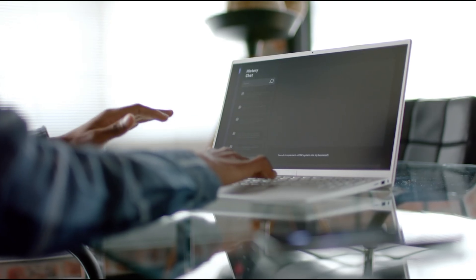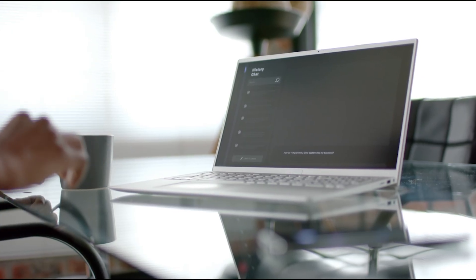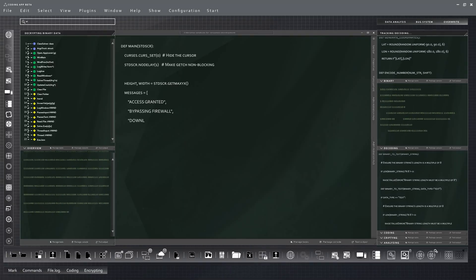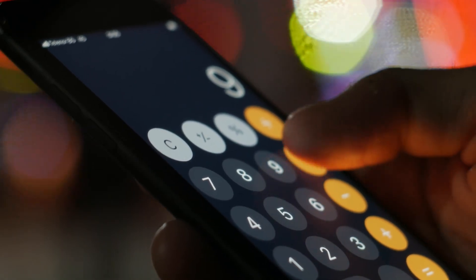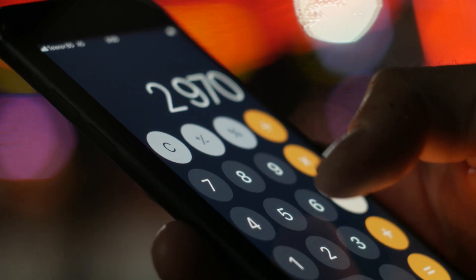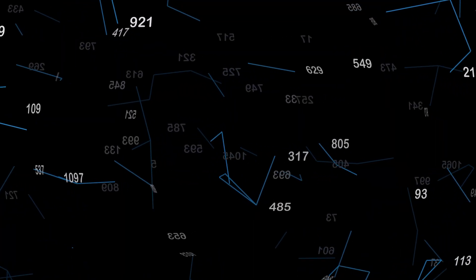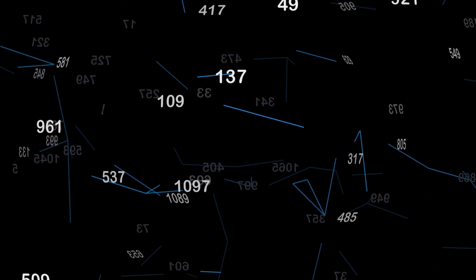Here's the catch: computers aren't very good at being random. In fact, computers excel at being the opposite of random. They're logical and deterministic machines. A computer program will follow instructions to the letter — given the same input, it will produce the same output every single time. This reliability is great when you want your calculator app to give you the correct answer, but it's a big problem when we want unpredictability. Most computer random numbers are actually pseudo-random, meaning they're produced by an algorithm and will repeat the sequence if you know the starting conditions. It's like a very complex but predetermined shuffle — if someone knows the exact method and starting point, they could predict the outcome.